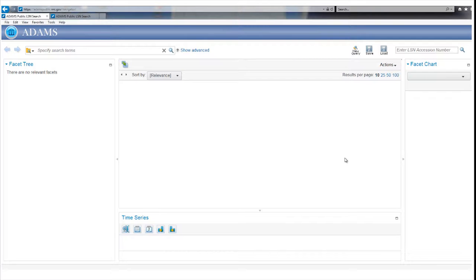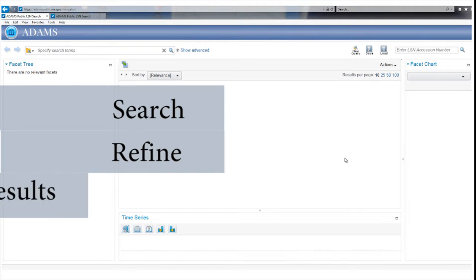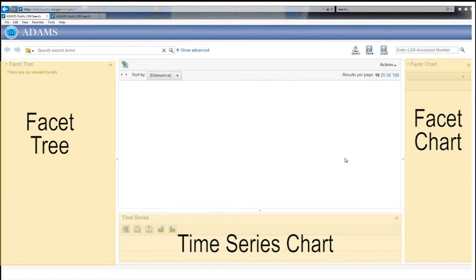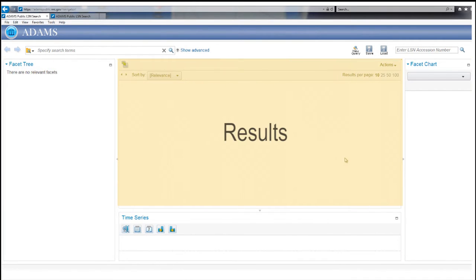There are three functional areas on the LSN Library page that help you search for records, refine a search, and work with your results. The top search bar allows you to enter basic and advanced search criteria to locate records of interest. To refine your search, there are three outside sections called the Facet Tree, the Time Series Chart, and the Facet Chart, where you can limit a search by specific categories including authors, organizations, and date ranges. The center section displays your results and provides options for viewing, saving, and printing them.